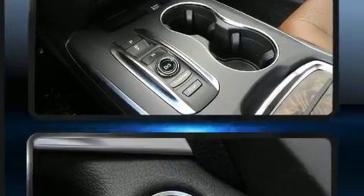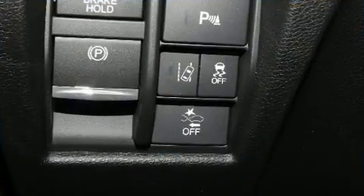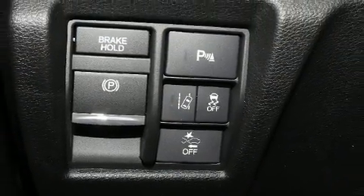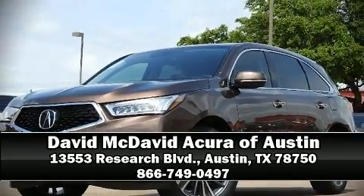With electronic stability control supplementing mechanical systems, you'll maintain precise command of the roadway. Our sales reps are extremely helpful and knowledgeable — stop by our dealership or give us a call for more information.